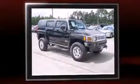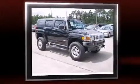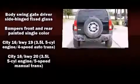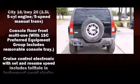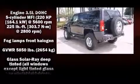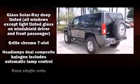Top features include front fog lights, one-touch window functionality, an automatic dimming rearview mirror, skid plates, remote keyless entry, and air conditioning. Everything is where it ought to be, from the dashboard controls to the door locks and window controls.